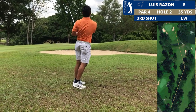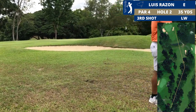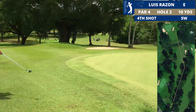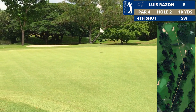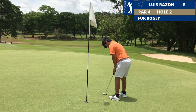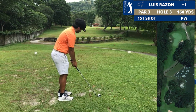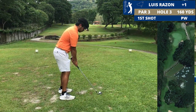We're in play — it's safe. That putt brings me to one over through two holes. The next hole is a short par three.